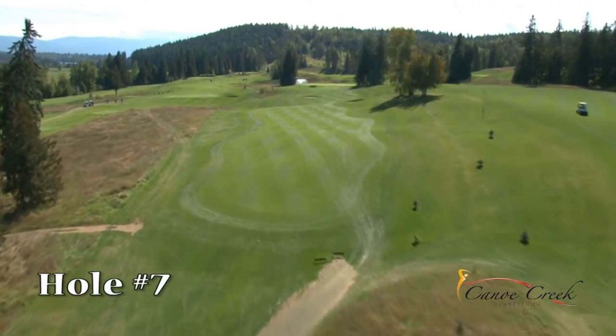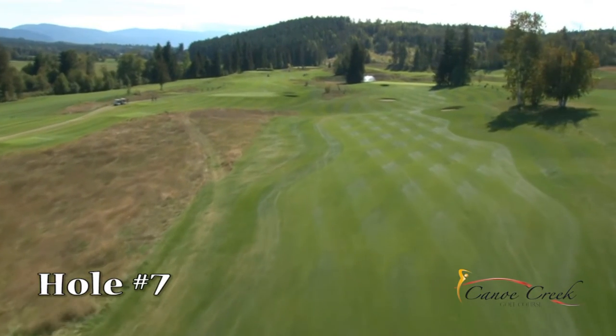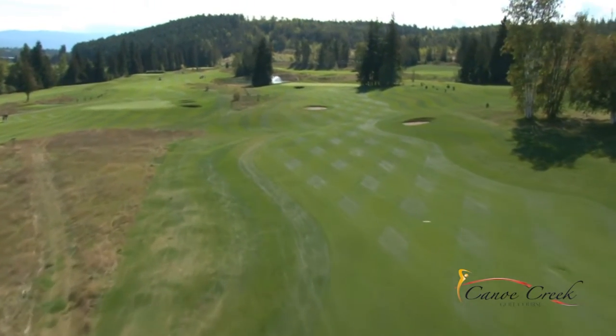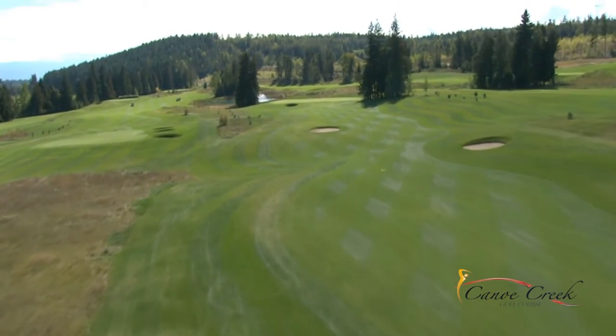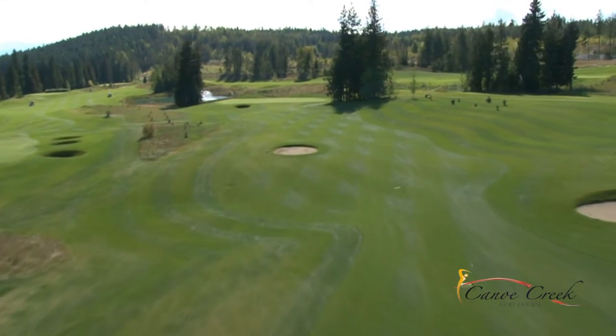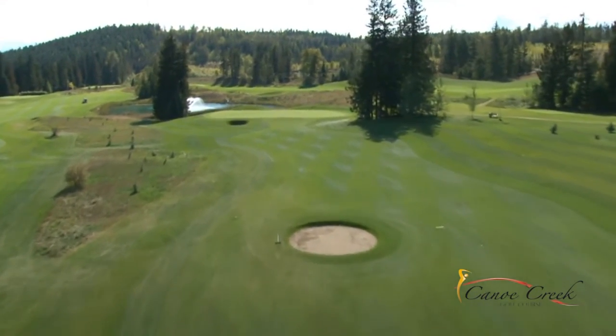Hole number 7 is a semi blind tee shot, so a great line off the tee is the trees on the right between hole number 7 and 8 fairway. All shots kick left off the mound on the right. The green is guarded by water long and a steep bank and bunker in front. Accuracy is the key on this approach. Once you reach the green, take special care in reading your putt as the slope is significant though not always noticeable.